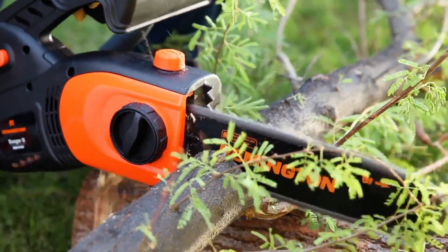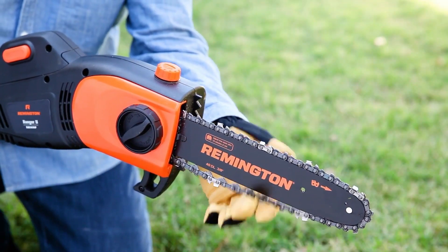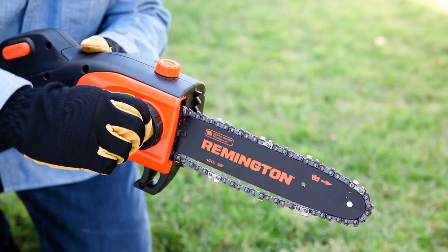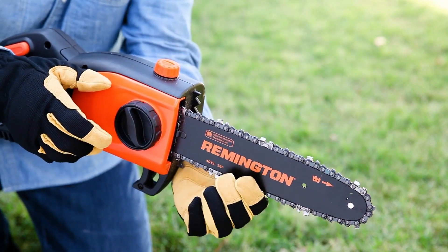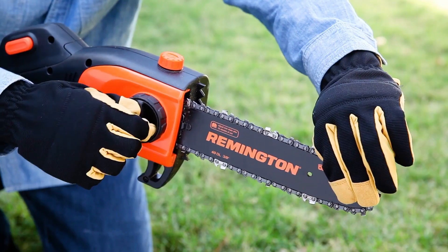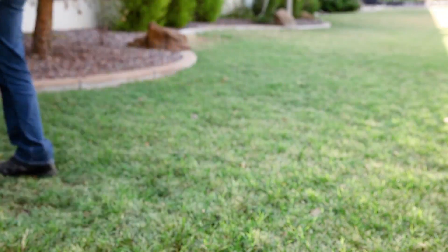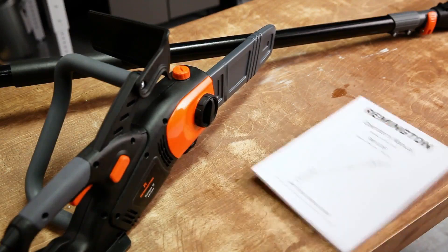When using your pole saw, check the chain tension before and during use to make sure it hasn't become loose. Adjust the tension whenever the flats on the saw chain hang out of the bar groove. This model makes tightening easier with its bar knob and chain tensioning ring. Simply turn the bar knob counterclockwise to slightly loosen the bar cover. Then hold the guide bar tip up and turn the chain tensioning ring clockwise. If you over-tighten, turn the ring counterclockwise a little bit. Once you find the perfect tension, hold the guide bar tip and turn the bar knob clockwise to securely tighten the bar cover. You're ready to get back out there and trim away.